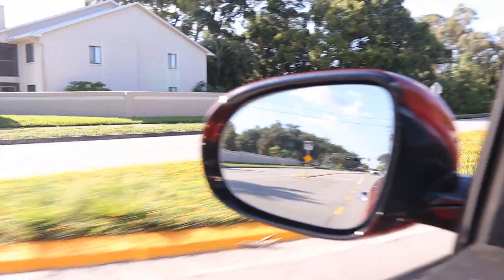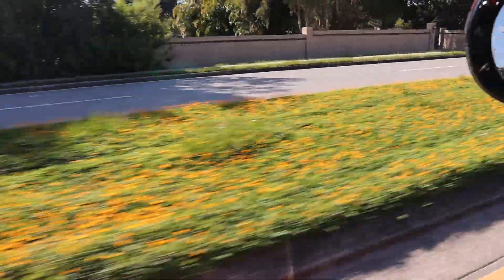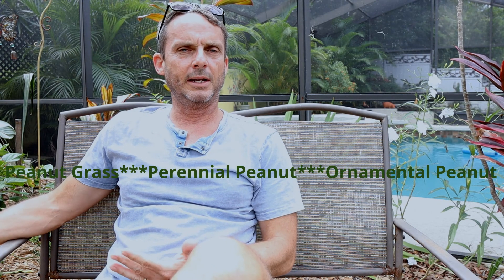If you live in certain parts of Florida, like the Tampa Bay area like I do, you'll often see a ground cover with yellow flowers. It's in medians, on lawns, in parking lots, and that is called peanut grass. It's also called perennial peanut or ornamental peanut. In this video, I'm going to be discussing the pros and cons of peanut, where it comes from, and some tips from my attempt to grow peanut in my front yard.